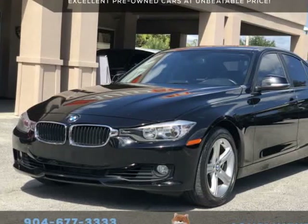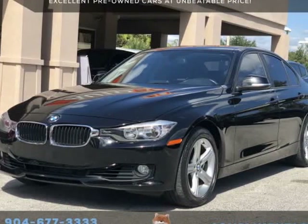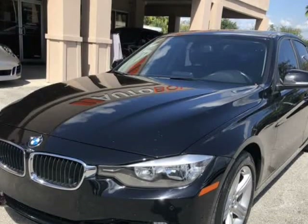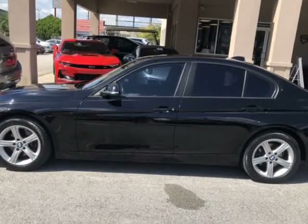This 2014 BMW 328i is brought to you by Auto Boutique. Auto Boutique is proud to offer excellent pre-owned vehicles priced thousands of dollars below retail value.